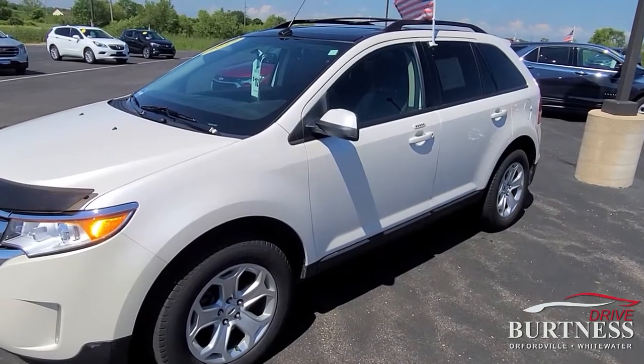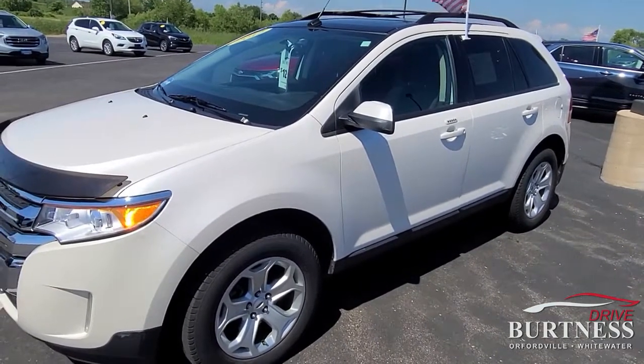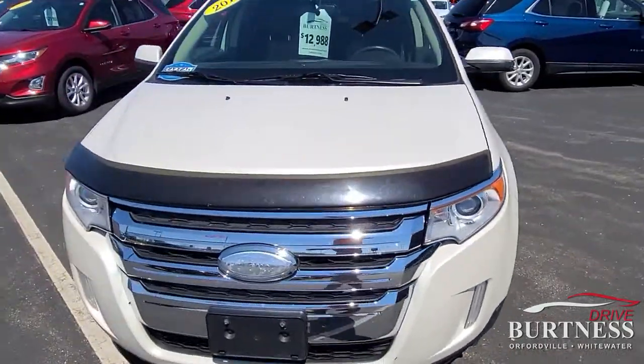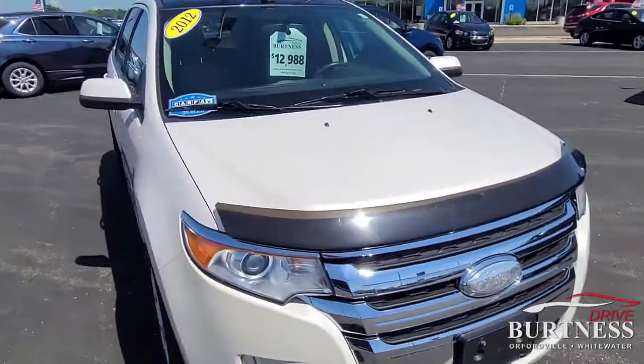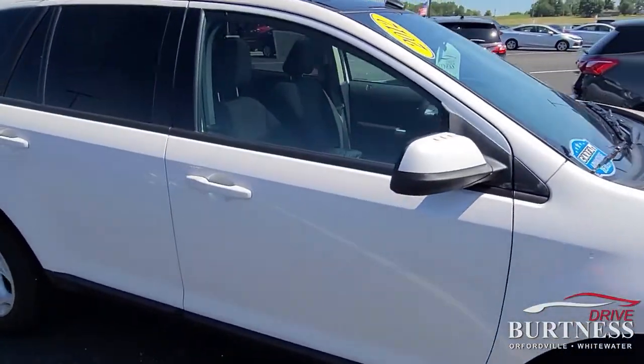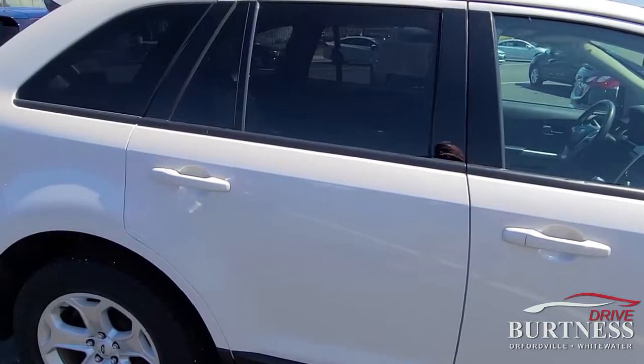Hey Kasia, this is James at Brittany's Chevrolet in Orfordville. My colleague Brittany said you were curious about our 2012 Ford Edge. Just rolled 82,000 miles. I'm trying to go slow so you can see the body panels.